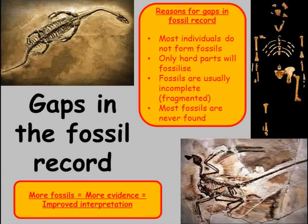All of this means that there are large gaps in the fossil record. These gaps are there because the soft parts don't usually form fossils, most individuals with hard parts don't form fossils as they were destroyed, and most fossils that were made are buried deep underground and have not been discovered.